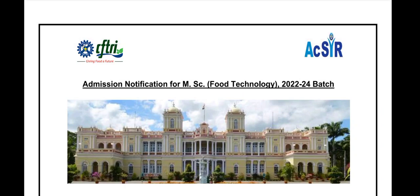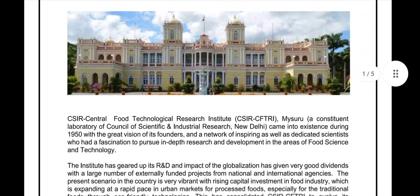A very warm welcome to everyone. In my new video today, we are going to be talking about the MSc Food Technology program for the 2022 to 2024 batch in CSIR-CFTRI. So let's discuss about the CSIR Food Technology for CFTRI admission.